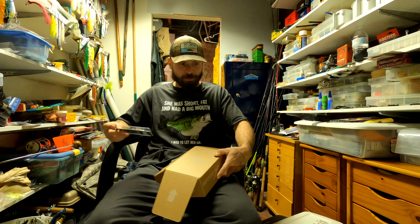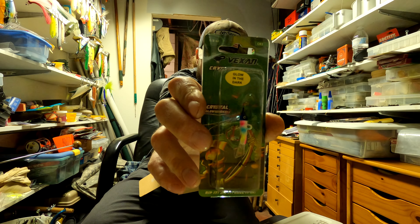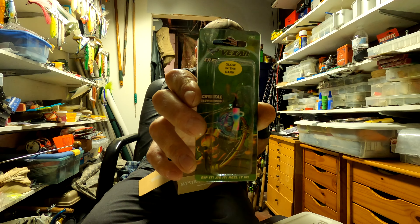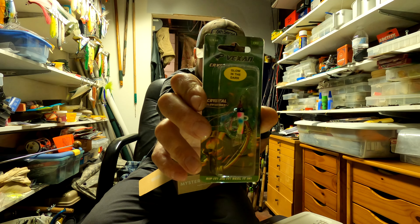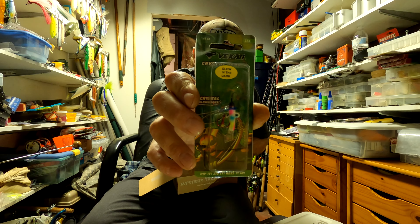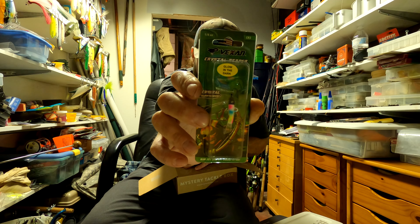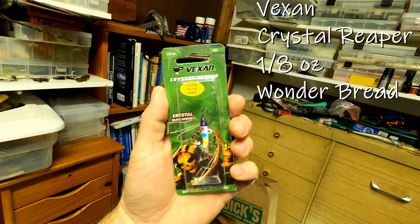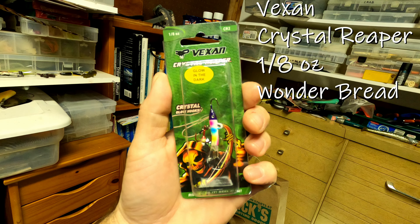First lure — box in a box — got the Vexen Crystal Reaper. Crystal Reaper minnow lures utilize the highest quality materials to create the ultimate jigging minnow. These lures come with an extremely durable finish for years of use. Each treble hook has a colorful durable glow-in-the-dark epoxy resin infused with a highly reflective crystal. Kind of like a jigging rap — same basic thing.